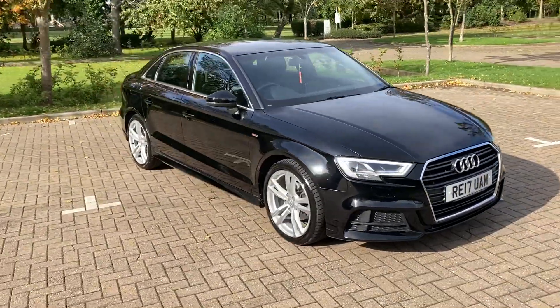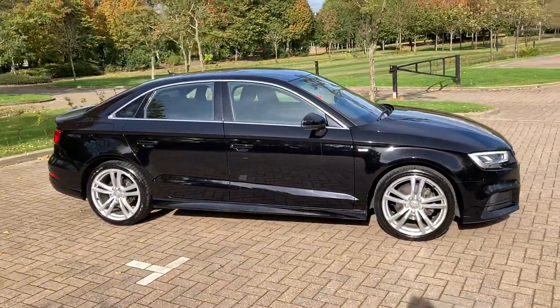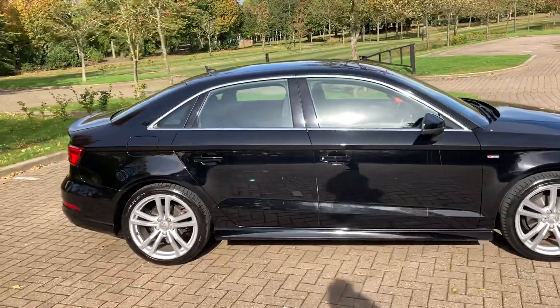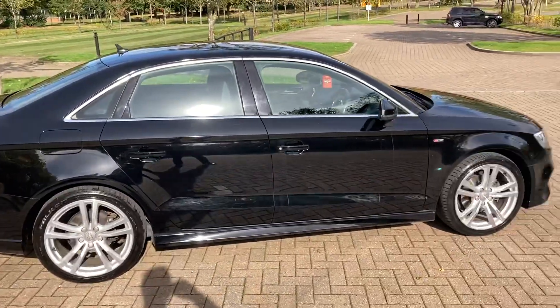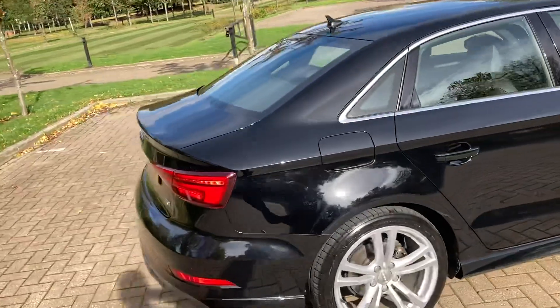17 reg Audi A3, it's the diesel S line. As you can see, it's finished in black — it's the four door version with those 18 inch silver alloy wheels.